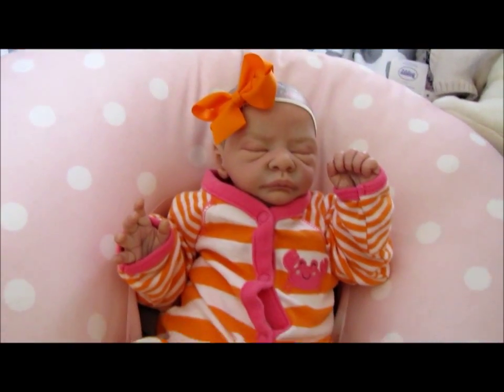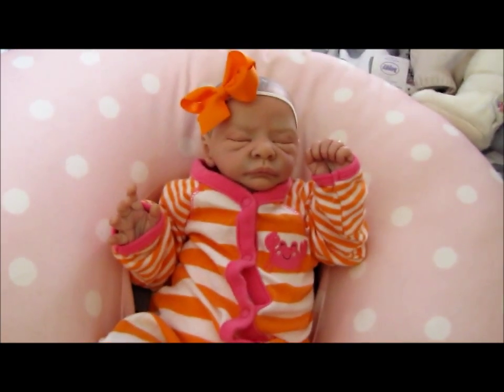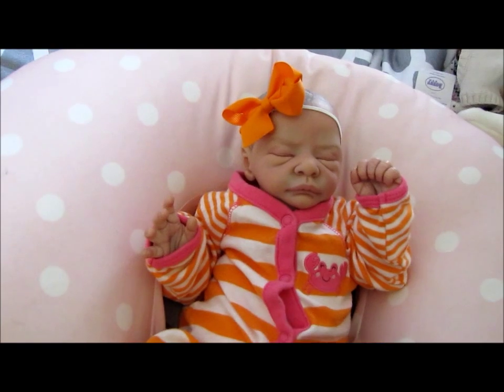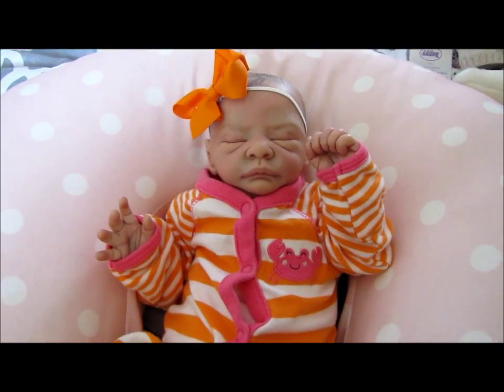I put an orange bow on her and I think it looks really, really cute. It's cold here — it's actually supposed to get colder, down to like zero, and the wind chill is supposed to be like negative 20 to 25. I figured I would just make this video today and upload it because I know you guys haven't heard from us in a little while.